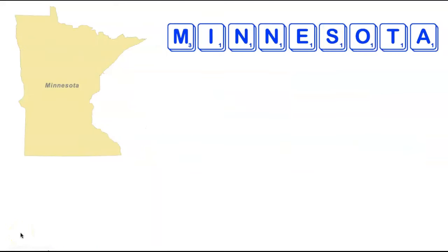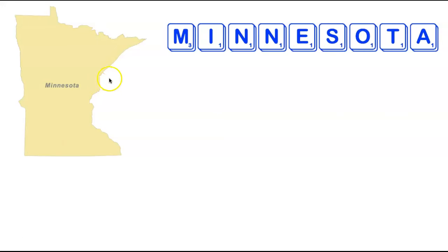We're going to stay in the upper Midwest, heading to Minnesota. It turns out there are two valid anagrams for Minnesota — two nine-letter words formed by rearranging the nine letters: Antinomes and Nominates. Nominates is of course a common word. Antinomes is basically a synonym for antonyms — it means two things that are opposites of one another, such as hot and cold, as pictured on the bottom left.